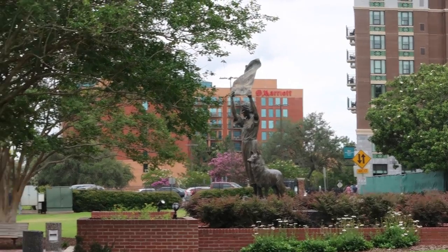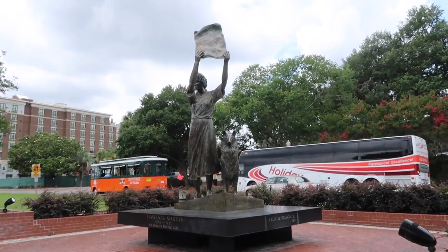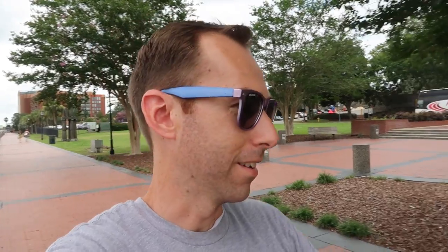This statue of a waving girl was created in honor of Florence Martis, who for 44 years was the unofficial greeter for Savannah. She would stand here right by the river and greet every single ship that came in by waving a handkerchief, or at night by waving a lantern. The ships began to look for her and they told tales and she's world famous from ports all over. And when she retired from greeting the ships, they dedicated the statue to her.